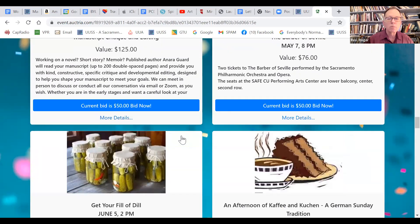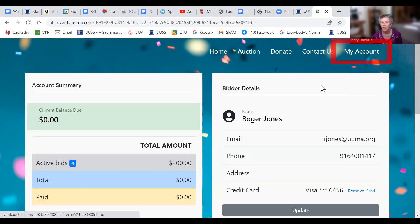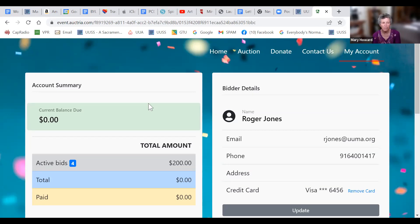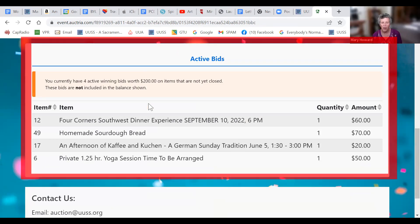Since you just bid on something, let's go to 'My Account' at the top of the page. As a bidder, you can find out what credit card you have on file. Don't pay too much attention to how much you owe right now, as that will change. You'll get an automatic email once the auction closes. If you scroll down to active bids at the bottom, you can see all the things you are currently bidding on and track those.